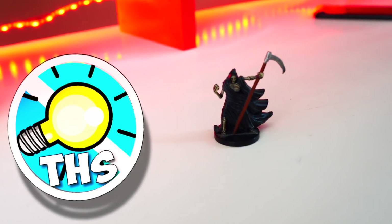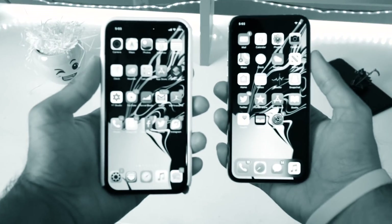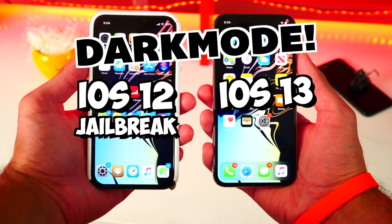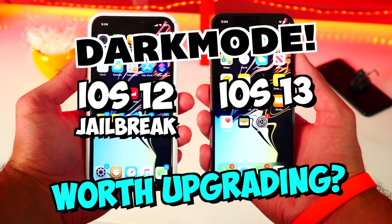What's up guys, The Hack Spot here. Today we're going to the dark side by comparing Apple's iOS 13 dark mode to the one you would get on iOS 12 with jailbreak tweaks. With this you can really decide if it's worth upgrading to iOS 13 and losing your jailbreak. Let's get started.